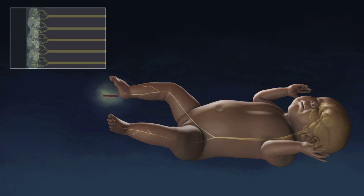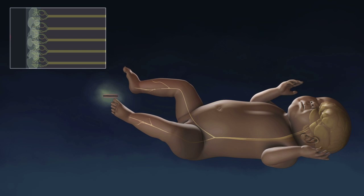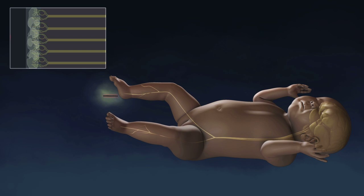In the preterm neonate, a poorly tuned motor reflex signal from the spinal cord to the periphery causes these gross movements. This is in part due to the large nociceptive-receptive fields.